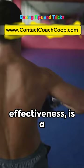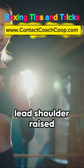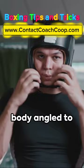Imagine this: your lead shoulder raised high, your chin tucked behind it, the other hand low but ready, and your body angled to present the smallest target possible. That's the filly shell.